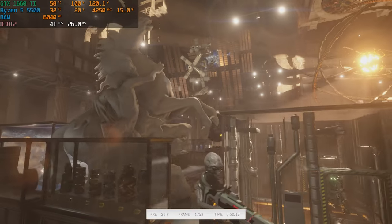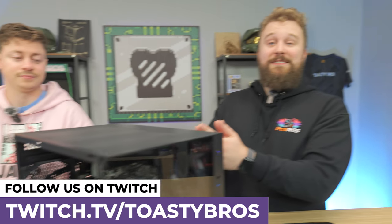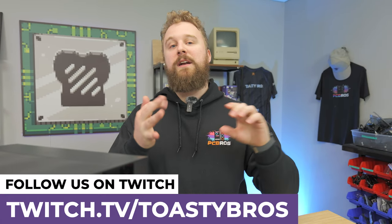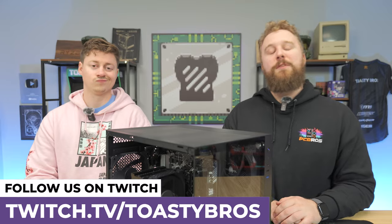All in all, not too bad a build — looking pretty solid. You can win one of these PCs by going to twitch.tv/toastybros on April 12th. Follow the channel so you don't miss the giveaway, and if you don't make it to this one, they do one of these every single month.